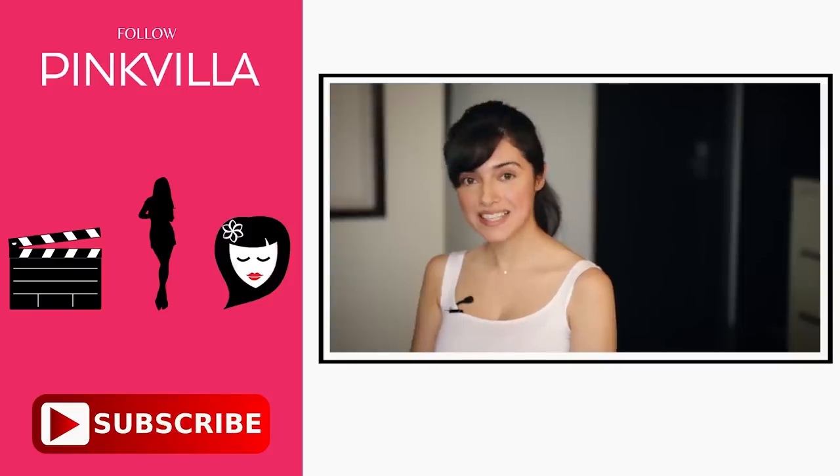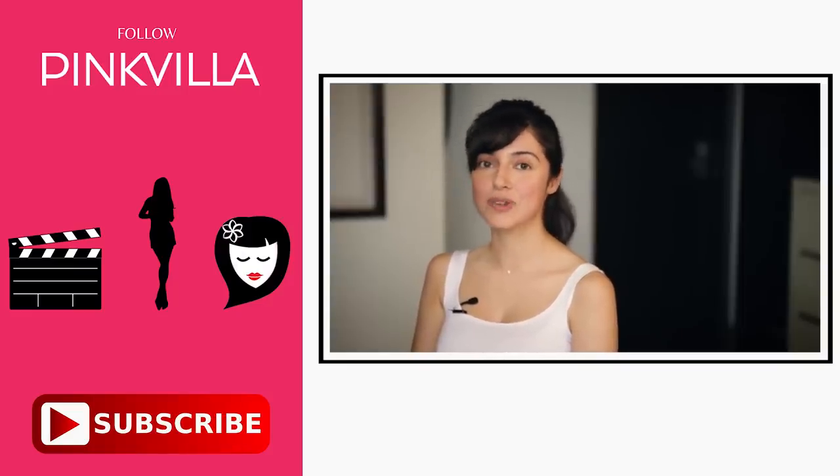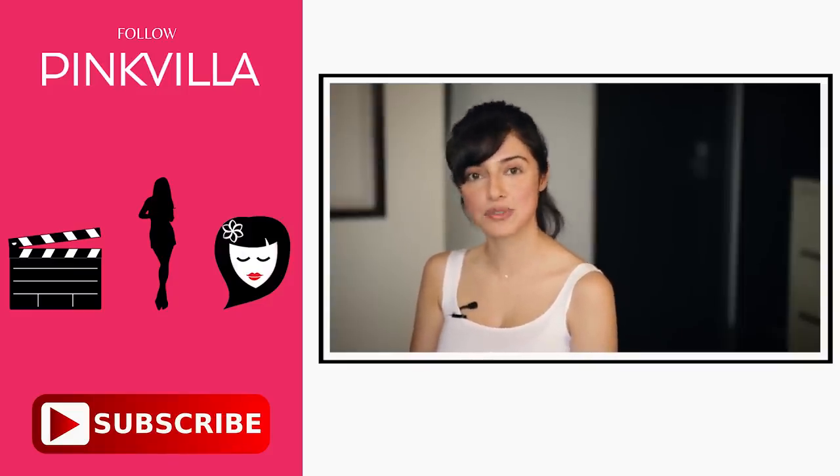I hope my skincare tips were helpful to you all. For more videos like this, you can like, share, comment, and subscribe to Pinkvilla.